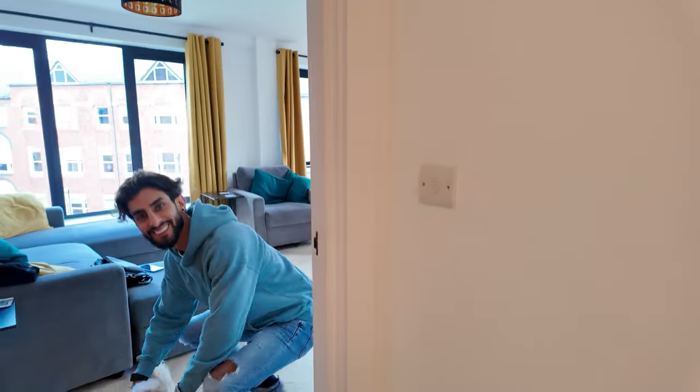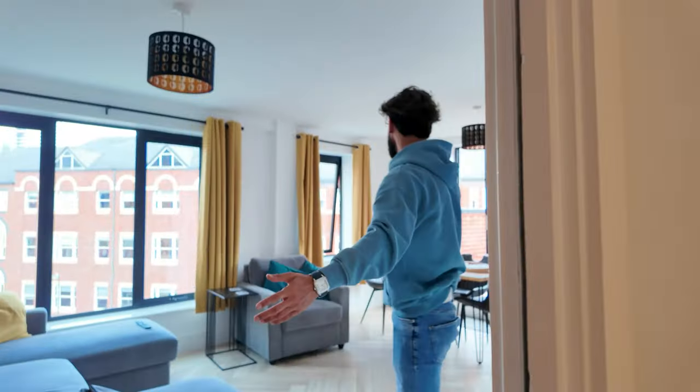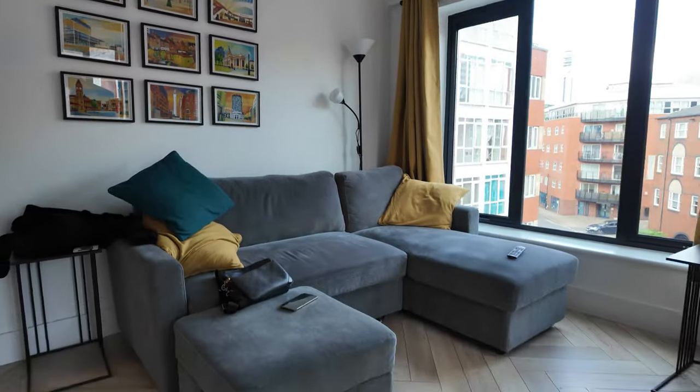Really nice and clean. Let me show you the living room. So this is the living room. Now this was furnished by the landlord, which is even better — and the landlord did such a good job of it.